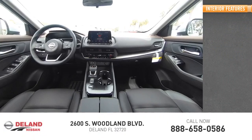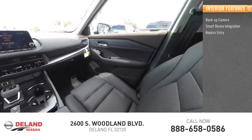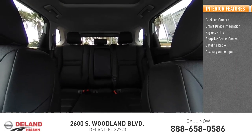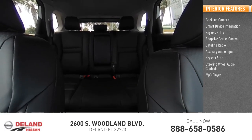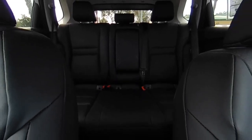Inside you'll find a backup camera, smart device integration, keyless entry, adaptive cruise control, satellite radio, auxiliary audio input, keyless start, steering wheel audio controls, MP3 player, and lane departure warning.